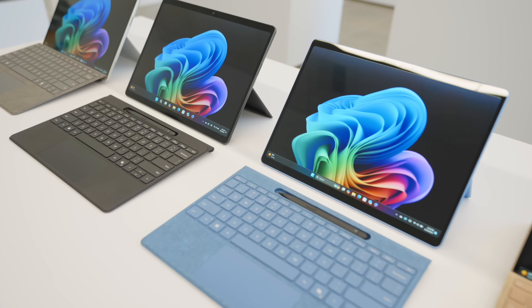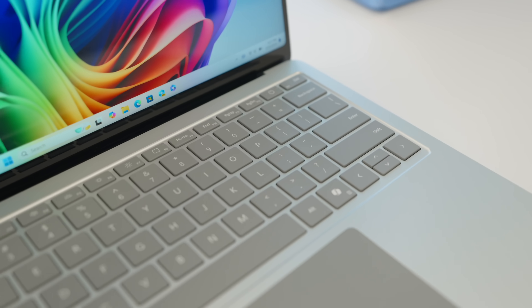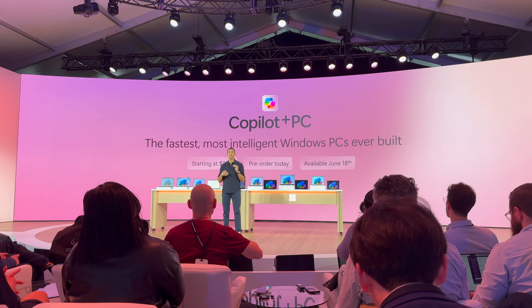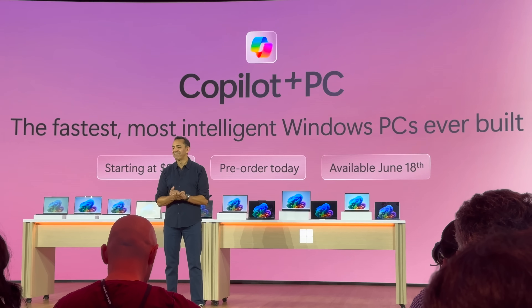Microsoft is releasing new hardware. We've got the new Surface Pro here along with the new Surface Laptop, but there's a bunch of OEMs releasing Copilot Plus PCs. It was all part of today's monumental announcements from Microsoft here at the Redmond Campus. Let's get started by talking about the first of two new products coming from Microsoft shortly, the new Microsoft Surface Pro.